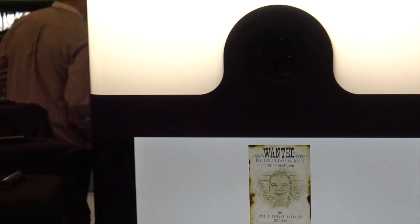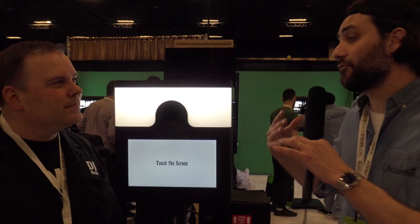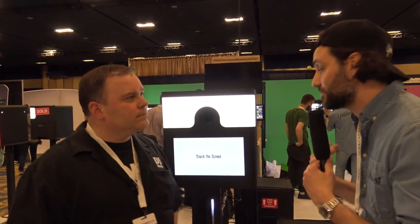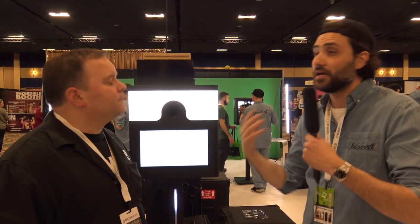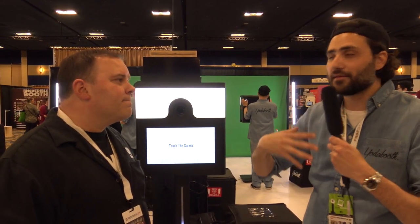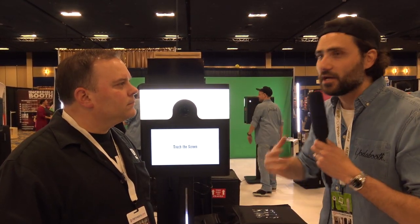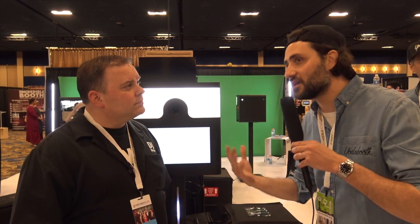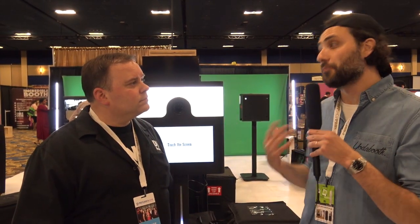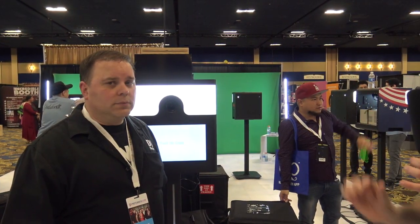At Yoda Booth, we try to go beyond the classic photo booth activation — a logo on prints. What we try to do today is bring it to the next level. Our main company is Sharingbox, and Yoda Booth is a sub-company of Sharingbox. We use the same software to tackle high-end clients who come with new ideas. We want photo booth activations that look cool, new age, and creative — and this is just a glimpse of what we can do.